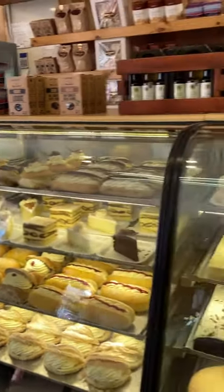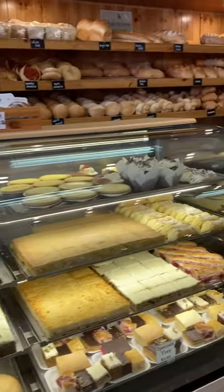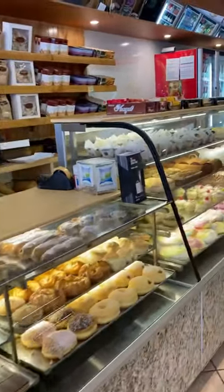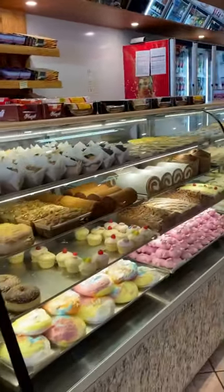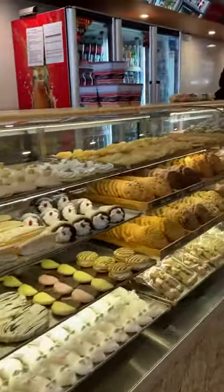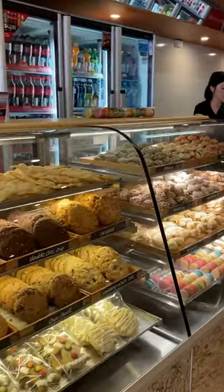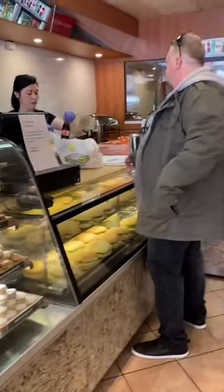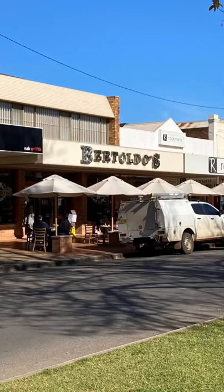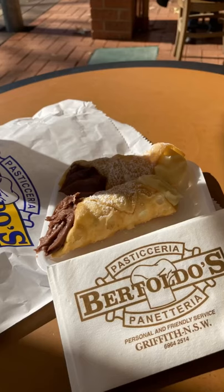Here we are at the famous Bertolli in Griffith and it is not a disappointment — it looks amazing. There is just so much here. Oh look, there's even hot food you can have as well. We've purchased our cannoli and we're going to sit outside and eat them because of the COVID-19 restrictions.